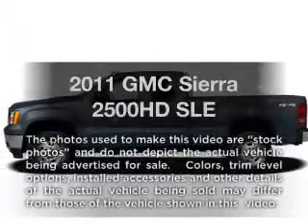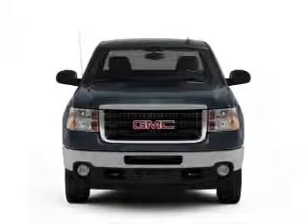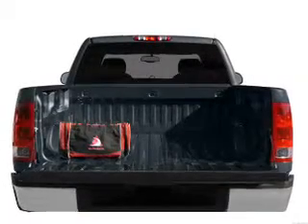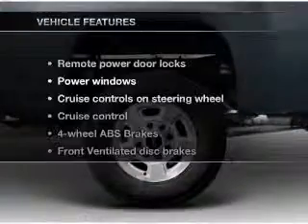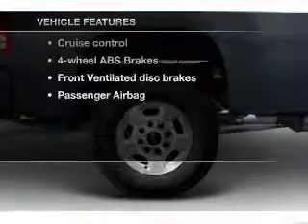Presenting the 2011 GMC Sierra 2500HD. Travel the roads in style and comfort in this great vehicle with a powerful 8-cylinder engine that responds smoothly to its 6-speed automatic transmission. You will appreciate the safety feature of anti-lock brakes. This car has separate passenger temperature controls, and with these notable features you won't want to miss out on the opportunity to own this amazing ride.